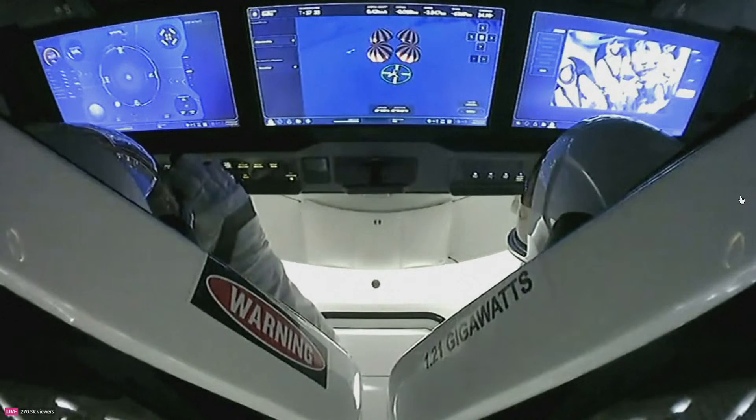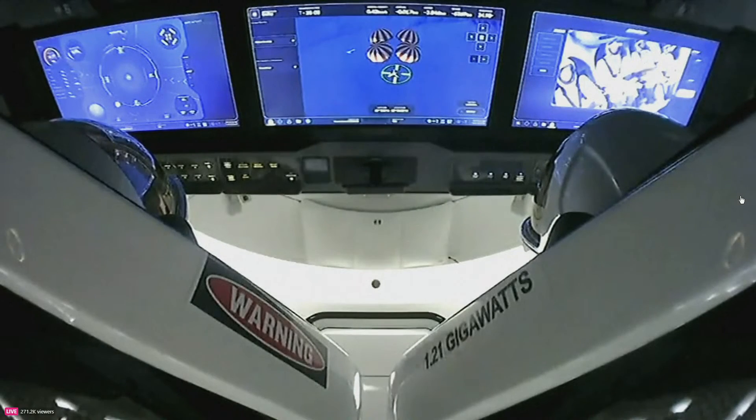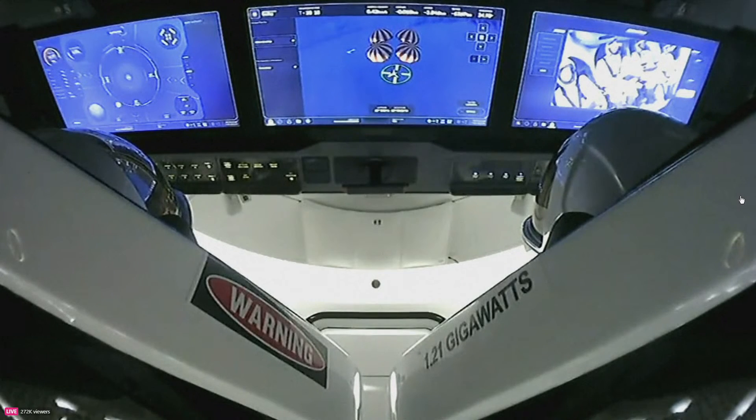A cool view here, just looking from behind the seats. On your left-hand side is Commander Jared Isaacman, and on your right-hand side is our pilot, Kidd Poteet. You can kind of get a feel for the difference in seat position in terms of the position it's in now versus while the crew was still in space. The warning and the 1.21 gigawatts stickers were a little bit closer to us, so it gives you a feel for the amount of rotation in those seats.